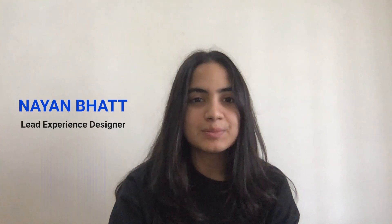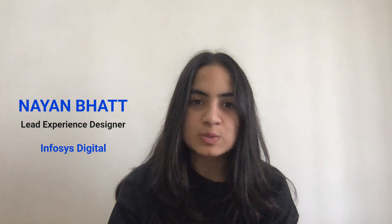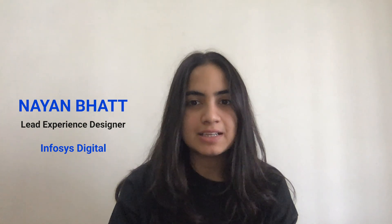Hello everybody, I am Nayan Bhatt. I am a Lead Experience Designer at Infosys Digital. I have done my Bachelor's in User Experience Design from MIT Institute of Design. I have got an opportunity to work in various domains such as Logistics, E-commerce, Automotive UX, which is also commonly known as Automotive Human-Machine Interaction. The journey for me has been incredible so far.